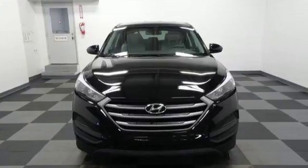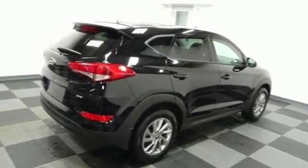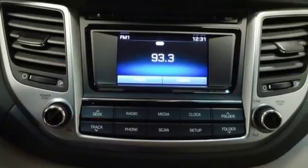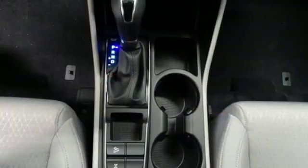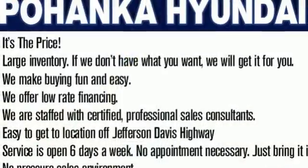Fold down the 60-40 split fold rear seat backs and you'll have more cargo room than you know what to do with. Stay connected with Bluetooth and keep the tunes flowing with touch screen audio and USB and auxiliary audio input jacks. It's also equipped with a rear view camera, hill start assist control and a rear spoiler. This Tucson is a stand out.